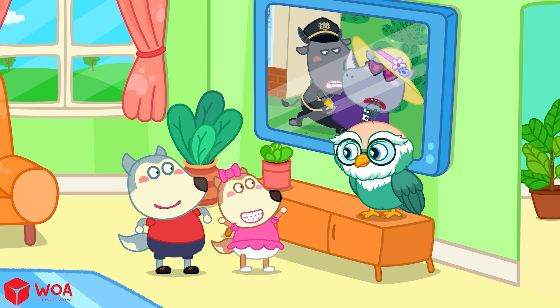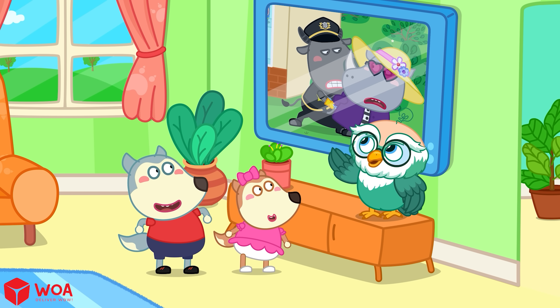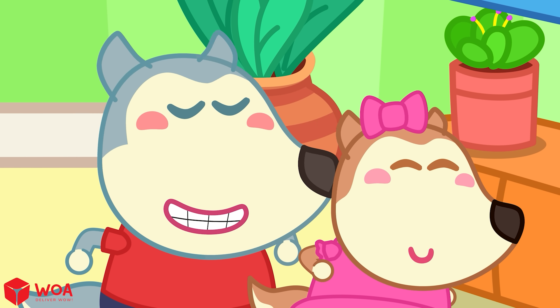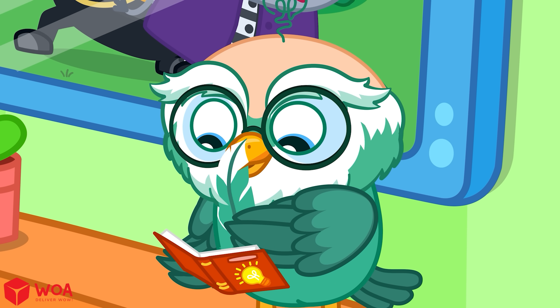What is that thing that can show who the thief is? That's a fingerprint, dear! Do you want to know what it is? Yes! Let knowledge click!